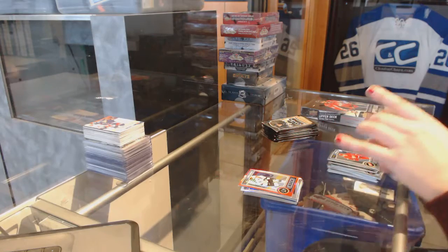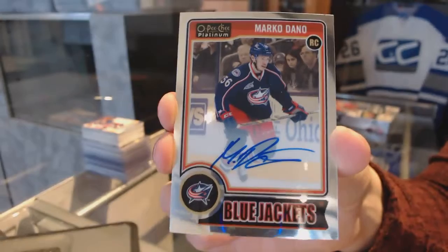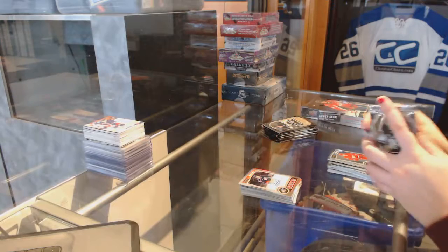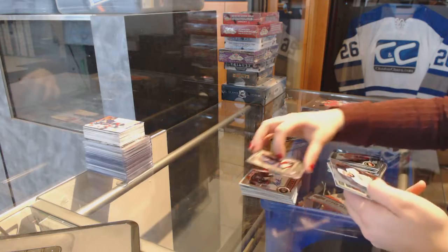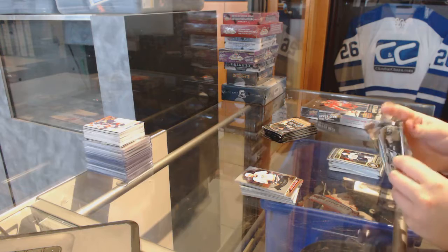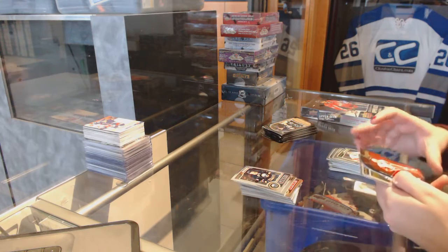We've got a Rookie Autograph for the Columbus Blue Jackets, Marco Dano. Anthony Duclair Rookie for the Rangers. Retro Shea Weber for the Nashville Predators. Rookie of Sam Reinhardt for the Buffalo Sabres.